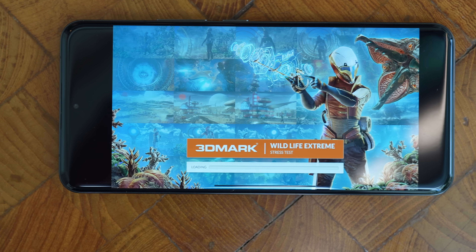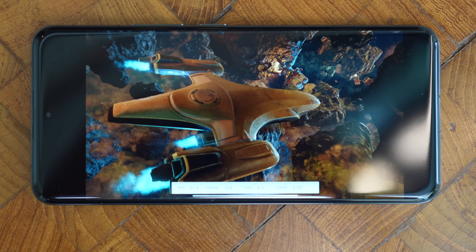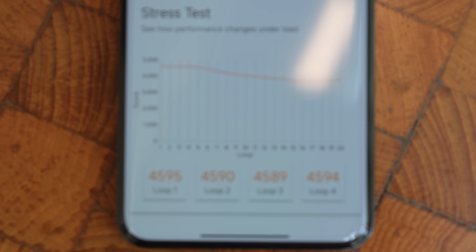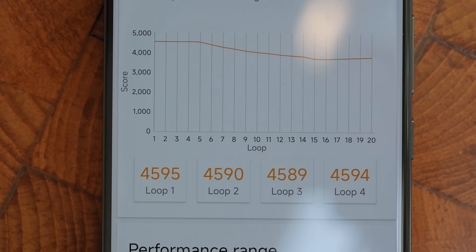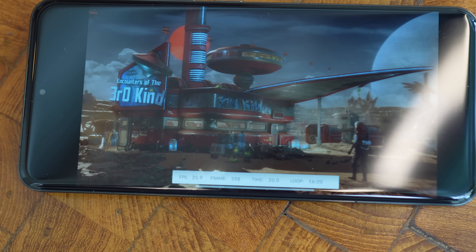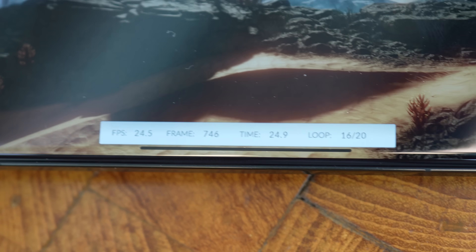Bringing it back to the Snapdragon 8 Gen 3 — this is definitely going to be the best chip in the Android space. I ran the 20-minute Wildlife Extreme stress test and this phone passed with flying colors: scores are quite high and performance stayed consistent from the first loop to the 20th loop, with a much smaller drop-off than in years past. The phone did get quite hot, particularly the aluminum frame, but it finished the test — unlike the Xiaomi 12 Pro I reviewed two years ago which couldn't finish that same test. Subscribe if you enjoy this content — I always get my hands on the latest devices whether sent by companies or bought myself.